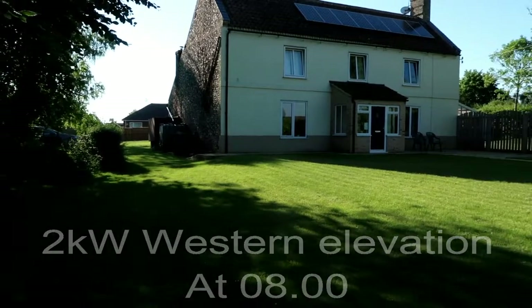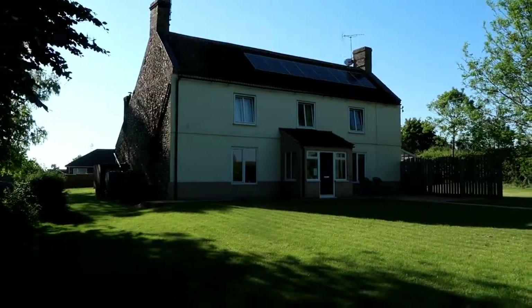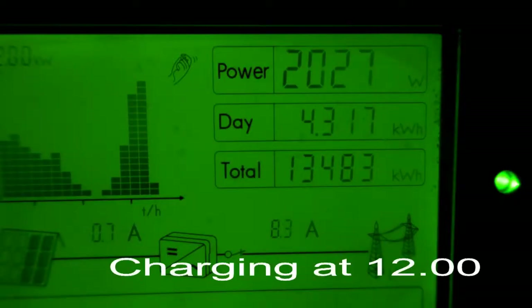Here we are at 8 o'clock on the western elevation — the panels are black and making no contribution whatsoever. However, at 12 o'clock the charging rate has moved up to 2kW.